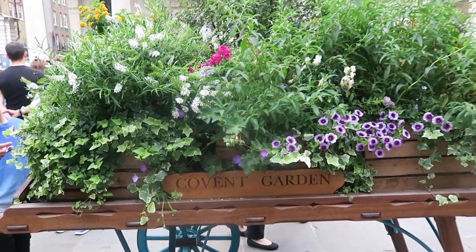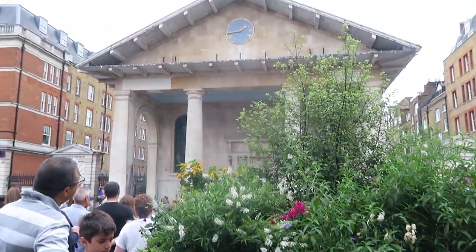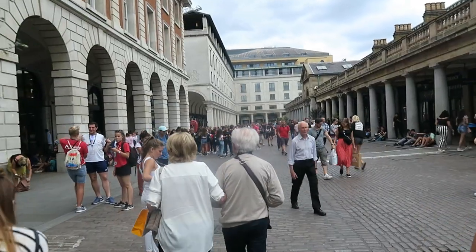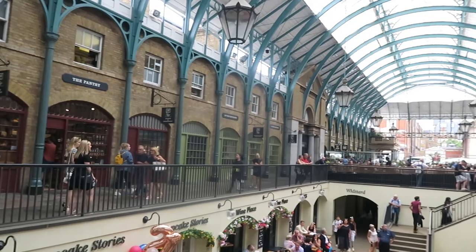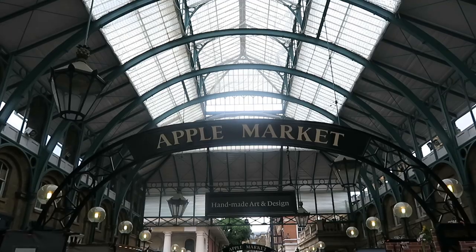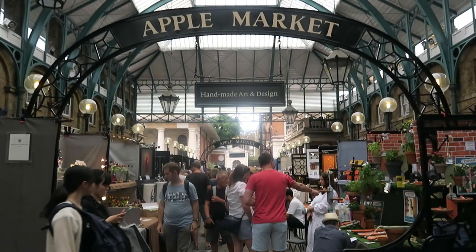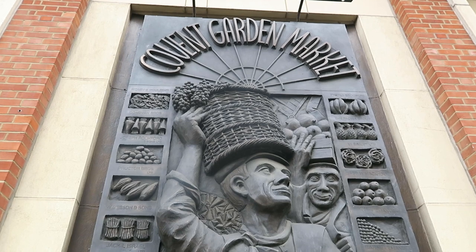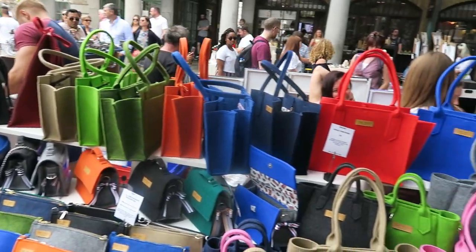Covent Garden is one of the prettiest districts in London, located within walking distance from Piccadilly Circus and Trafalgar Square. It is a must-see destination for anyone who visits London. The Covent Garden Piazza is where the charming Apple Market is — it used to be a world-famous fruits and vegetables market but now houses independent traders selling British handmade crafts and goods.